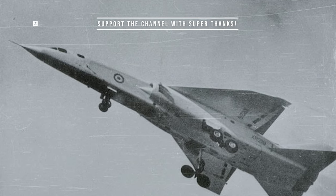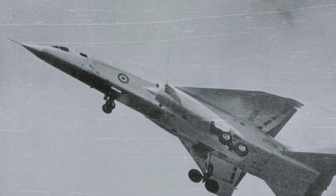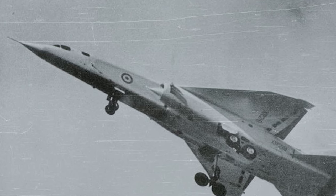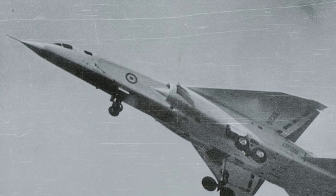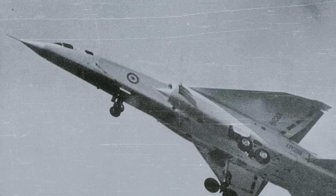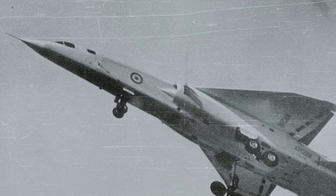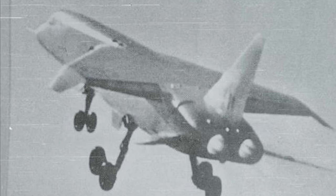The TSR-2's design was quite revolutionary for its time. It featured a delta wing with a high sweep angle and a large vertical tail fin. The aircraft was powered by two Bristol-Siddeley Olympus engines, each producing 30,610 pounds of thrust. One of the most unique features was its terrain-following radar system, which enabled it to fly safely at low altitudes, hugging the terrain to avoid detection by enemy radar. Additionally, the aircraft was equipped with advanced navigation and attack systems, allowing it to accurately deliver both nuclear and conventional payloads.